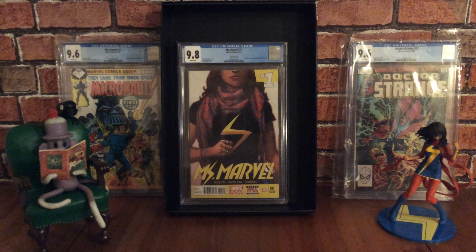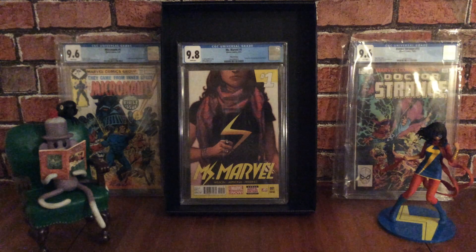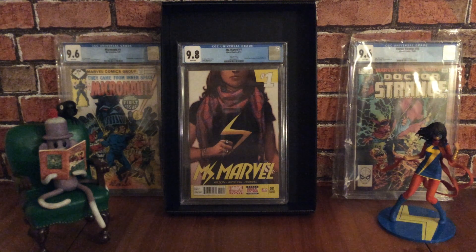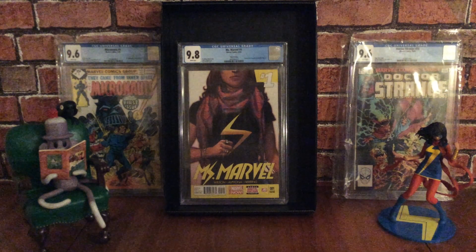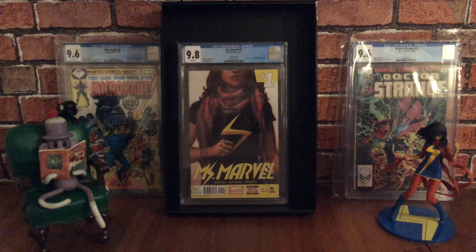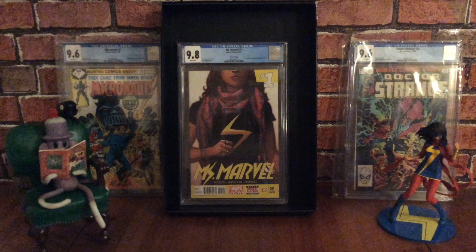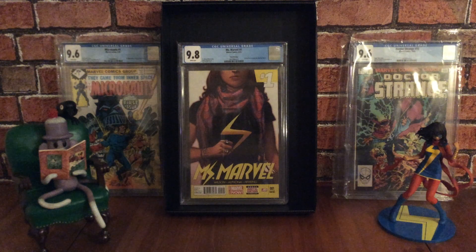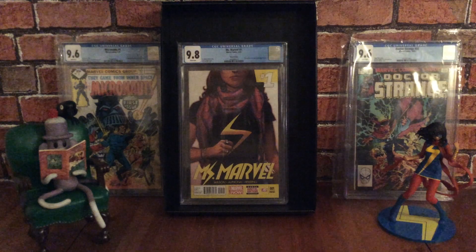This is Kamala Khan's first issue of her ongoing series. You can find it quite cheap — raw copies can fetch about $120 and upwards. I recommend picking up Ms. Marvel comic books before the TV show comes out, because I believe this character has a really bright future. I'm really pleased to have this in my collection.